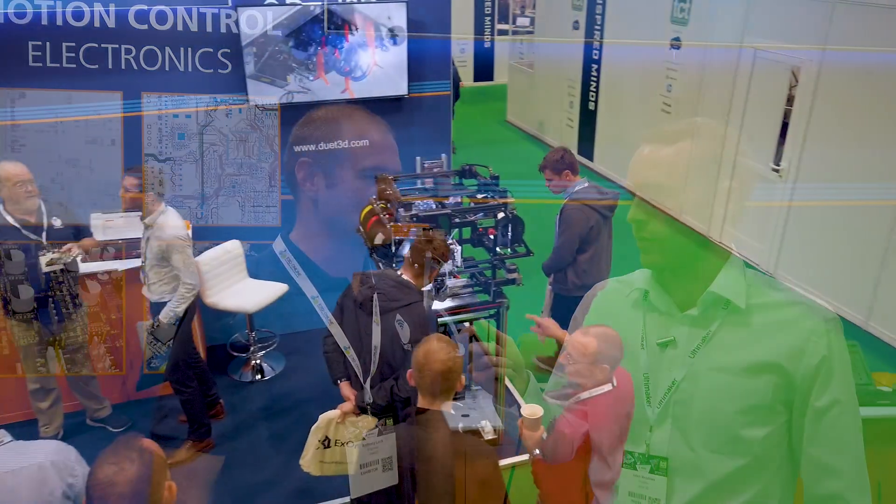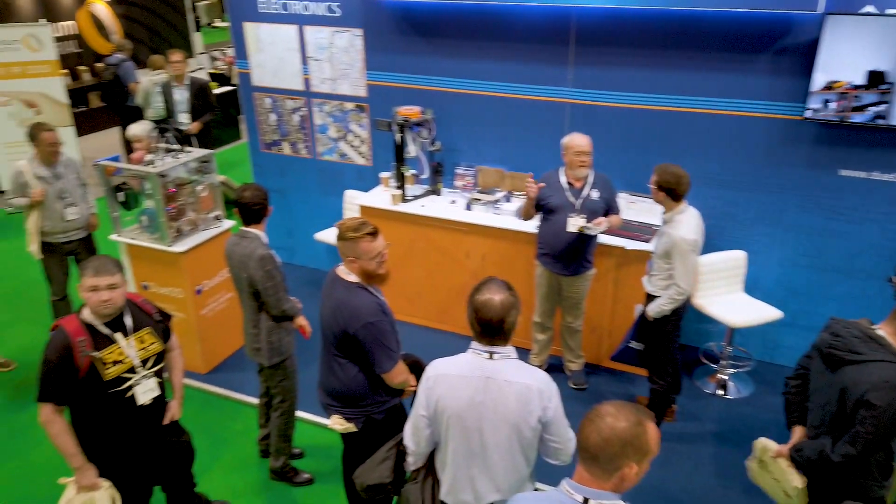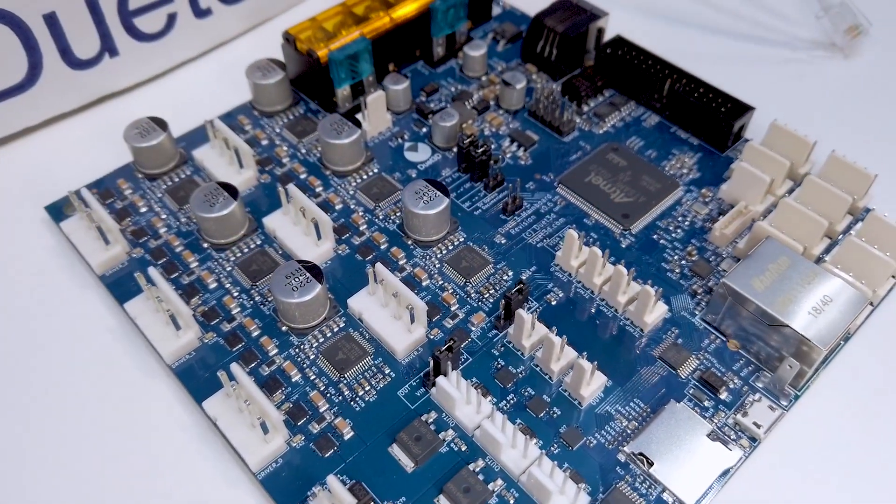Duet 3D makes 3D printer electronic control boards. We make a range of control boards and we're releasing today the Duet 3D and some other expandability options for that. My primary role — we're quite a small company — is electronics hardware engineer.